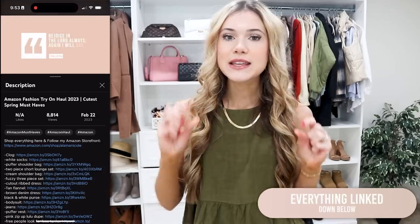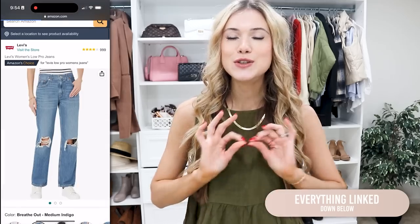As always, I'll have everything linked down below in the description box in the order I've shared them, so it's super simple to shop. If you haven't already, make sure to hit that subscribe button — we hang out here about two to three times a week talking all things affordable fashion and lifestyle. Also follow me on Instagram where you'll see sneak peeks and I update my stories daily with deals, a lot from Amazon, as well as just real life.